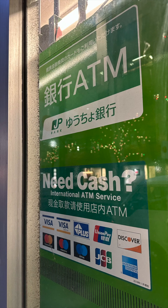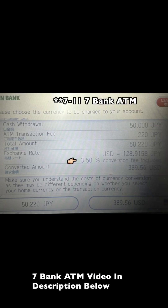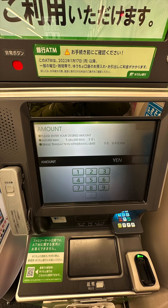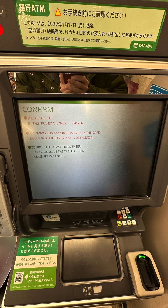One difference between JP Bank ATM and 7-Eleven ATM is that JP Bank doesn't prompt you with a home currency option. So there's no way it would charge you the 3.5% dynamic currency conversion fee that can appear when you press the home currency button. In that sense, JP Bank has a lower chance of overcharging you on conversion. However, I've noticed the exchange rate with JP Bank ATM isn't as great as 7-Bank ATM, so I still prefer to use 7-Bank ATM if possible. But if I really need cash and there's no 7-Eleven nearby, I would use JP Bank ATM for a small withdrawal.